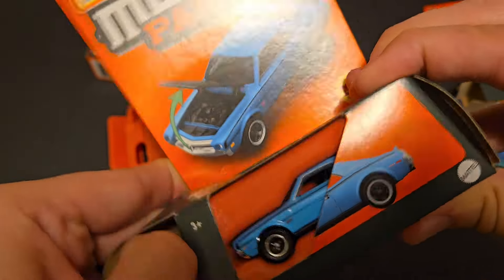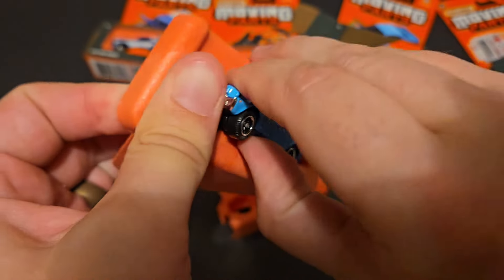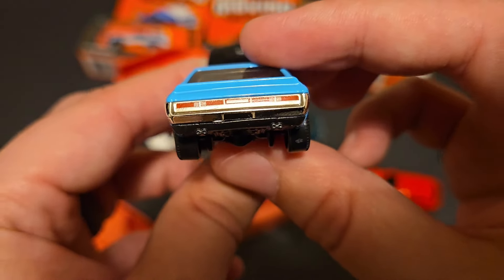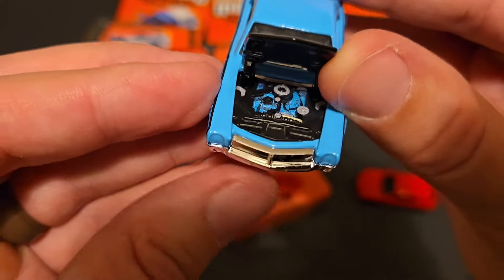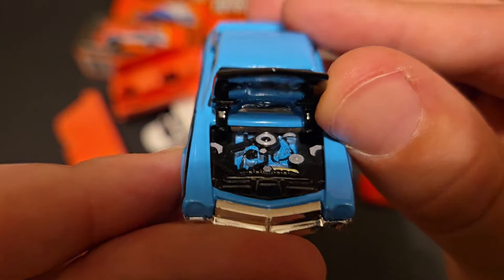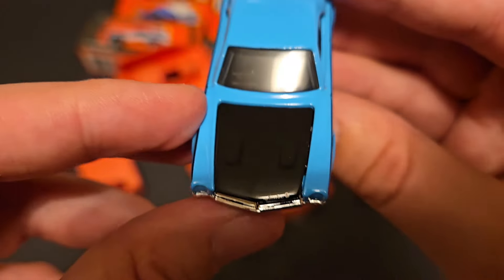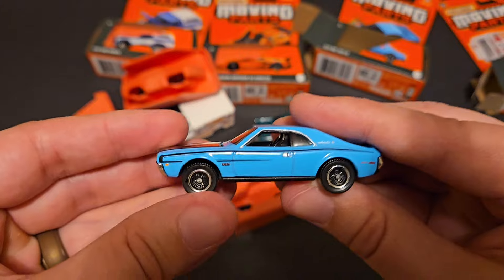Next up we've got the AMC Javelin in blue — again, don't get this confused with the Mustang. This one has a black hood as well. No tampo work on the front, which is kind of a shame, but really cool tampo work in the rear. Nice on the sides, great wheels, and then take a look at that engine — that's some good tampo work in there. I'll take no headlights for some tampoed engine, because technically you could just take a paint marker and boop the headlights. Fantastic. Great fit and finish too, and that's been one thing about all four of these castings — the fit and finish has been fantastic.